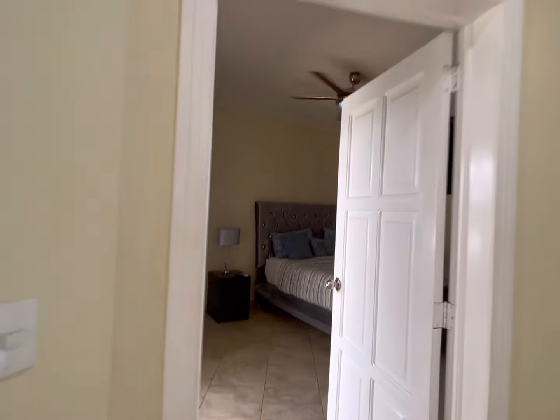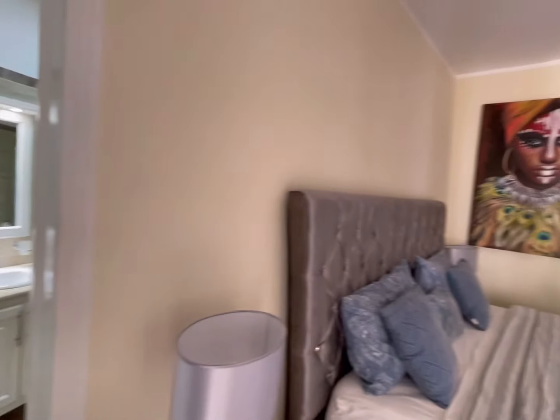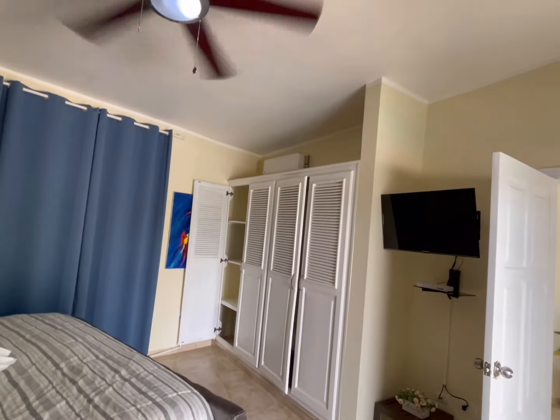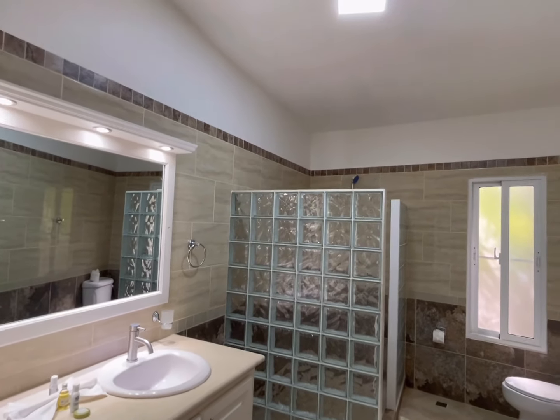The master bedroom is at the far end, again with sliding doors onto the terrace — every bedroom does have that. There's fan air conditioning, double sinks in the washroom, and a walk-in shower.